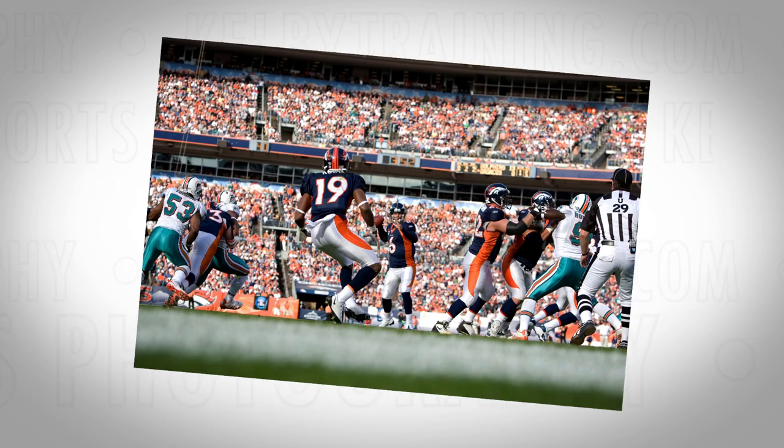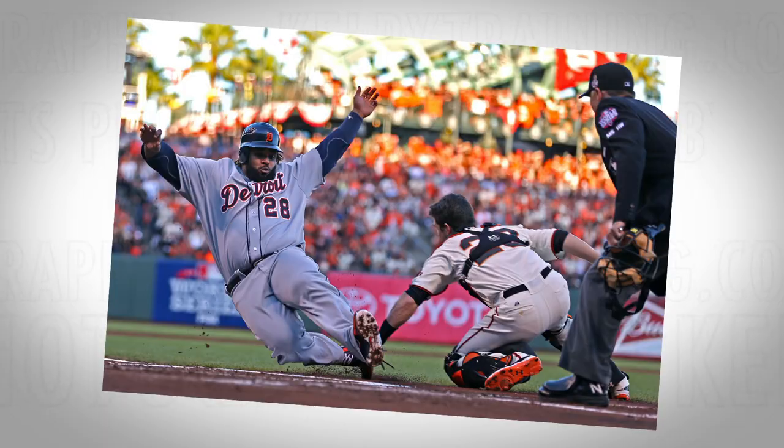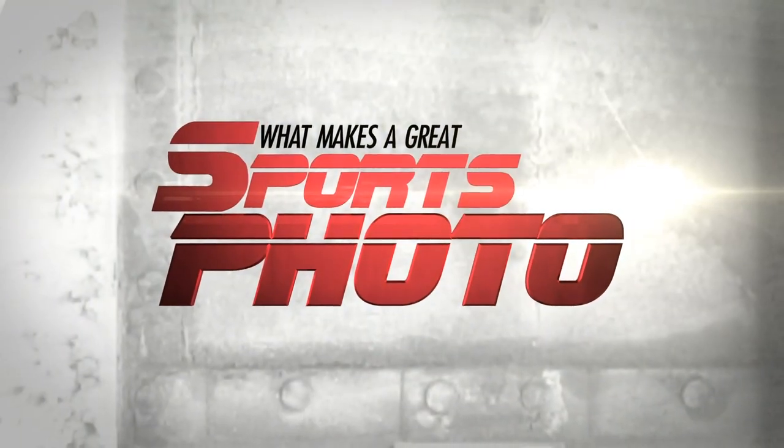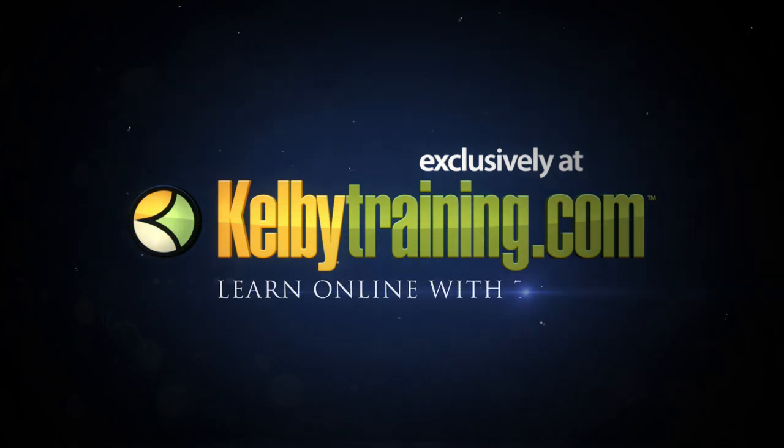And it's not just football — we're covering football, basketball, baseball, track, and on and on. So I hope you'll join us for this exclusive class. It's 'What Makes a Great Sports Photo' with Peter Reid Miller, exclusively at kelbytraining.com.